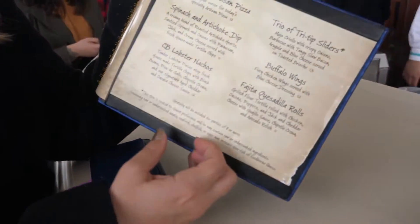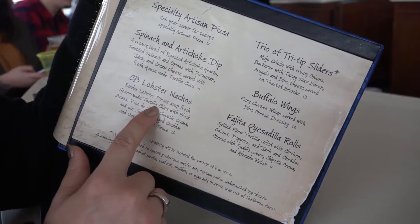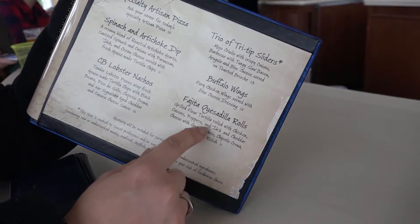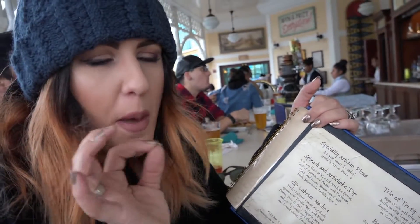We're going to get some of our favorites — the lobster nachos. Another favorite is the tri-tip sliders and the fajita quesadilla rolls. Those three are the top three items, in my opinion, that are easy to taste.